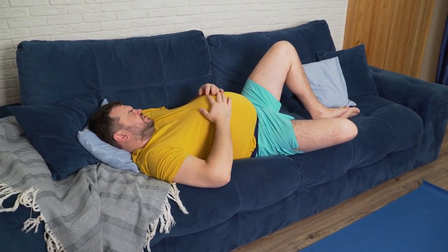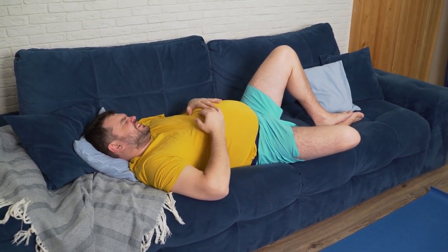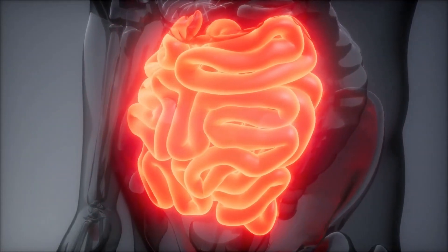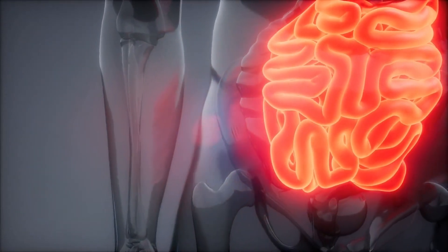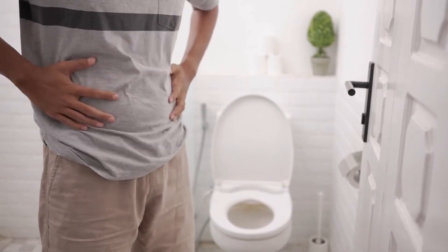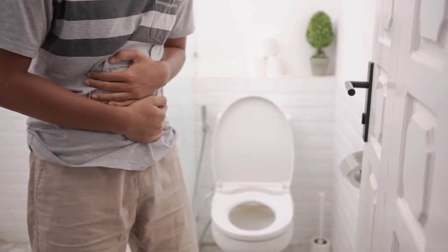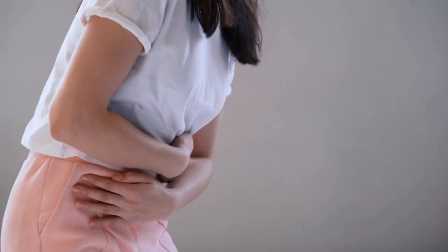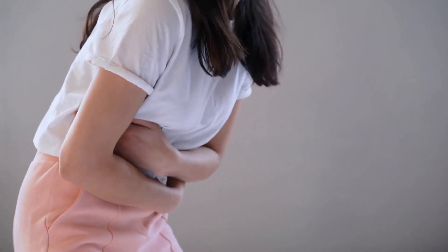Furthermore, black pepper has been shown to have carminative effects, which means it can help reduce gas and bloating in the digestive system. This is because it can help relax the muscles in the digestive tract, allowing for easier passage of gas. Incorporating black pepper into your daily diet can help improve your digestive health and reduce the risk of digestive issues like bloating, constipation, and diarrhea.